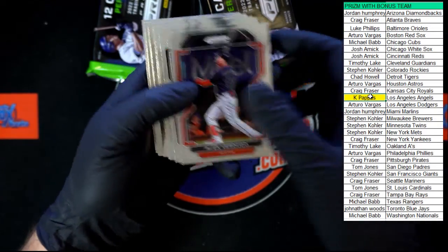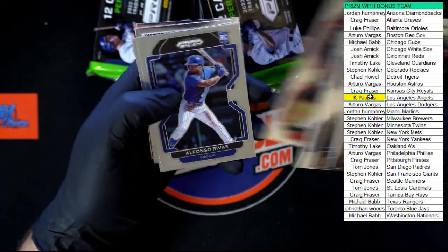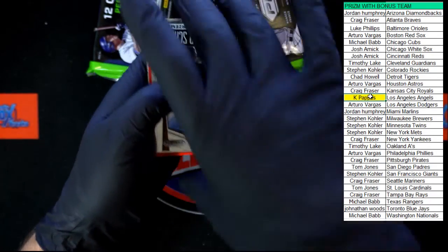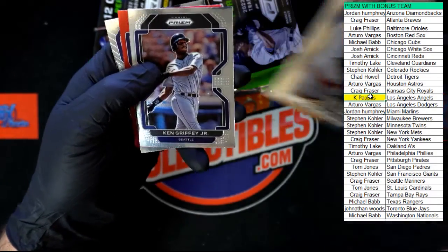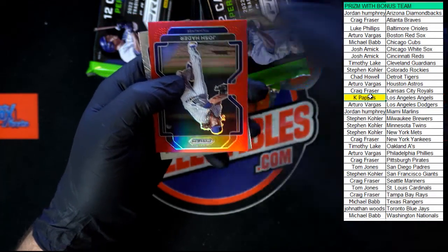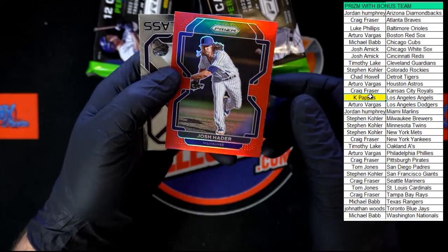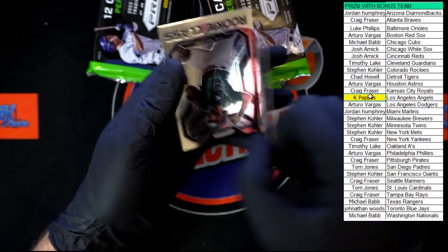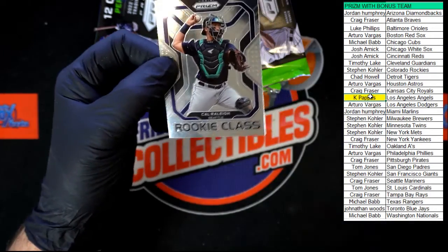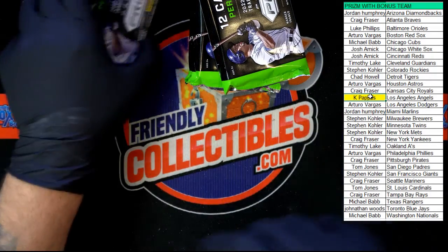We got Verdugo, Abrams, Fairchild, Kershaw — rolling on through to the other side of the pack. There's another Griffey, we got Josh Hater red for Milwaukee going to Stephen K — that's gonna be the red prism on him. And Cal Raleigh rookie class — that one's going to Seattle. Next pack.